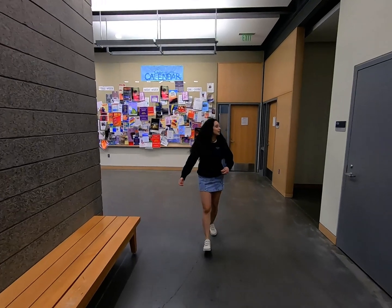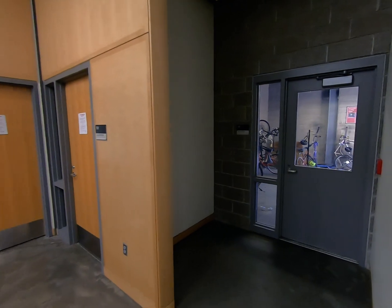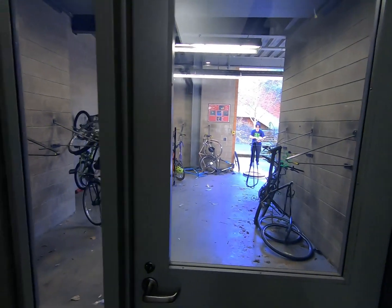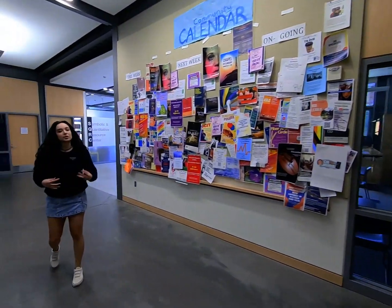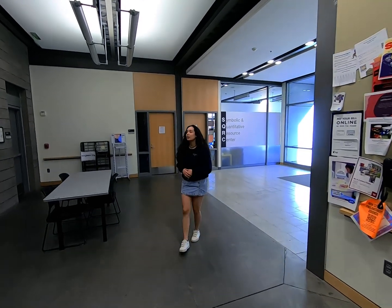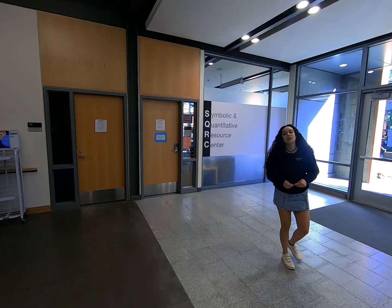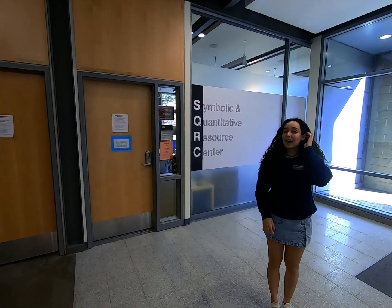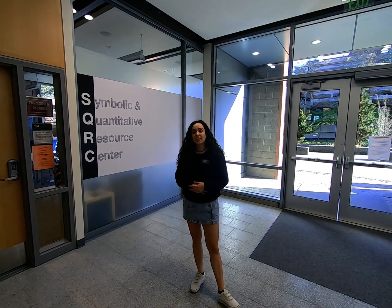Howard also has a bike room in here, where people store their bikes and also volunteer to help fix students' bikes, which is really nice because lots of people bike around not only campus but Portland in general — it's a great way to get around the city. Another really cool thing about Howard is it has our Symbolic and Quantitative Resource Center, also known as the SCORP. This is peer tutoring for math and science, so if you're good at math and science, you can also get a job here, which is really great.